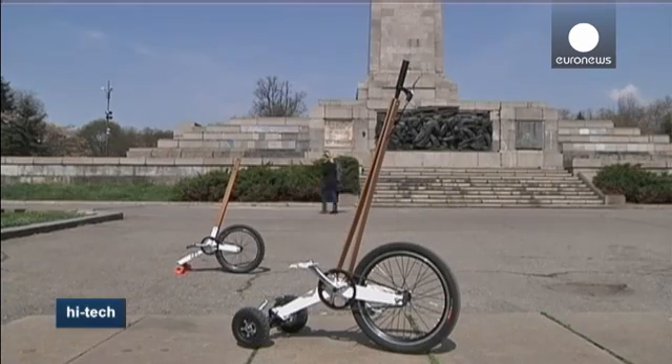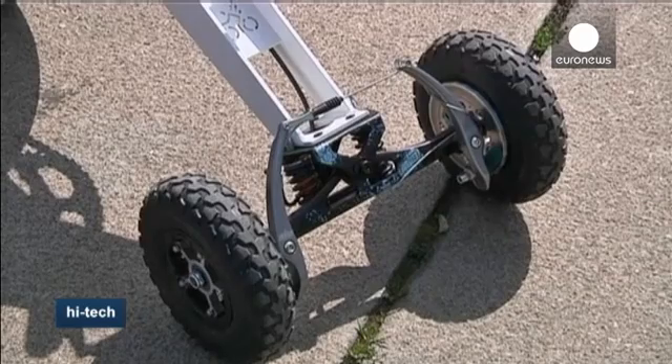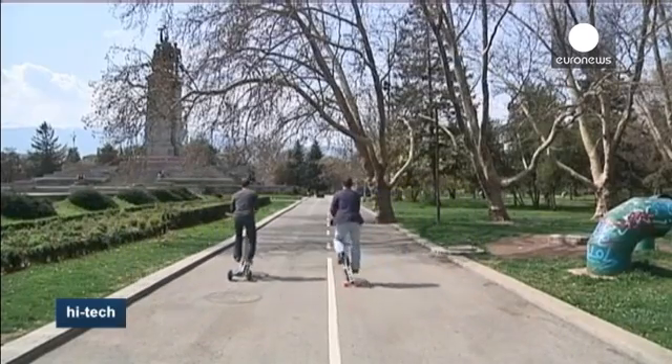The tricycle has an aluminium frame and a plywood pole steering device, meaning it weighs just 7.7 kilos. It costs around 600 euros and takes some time to learn to ride.